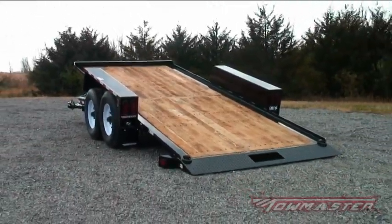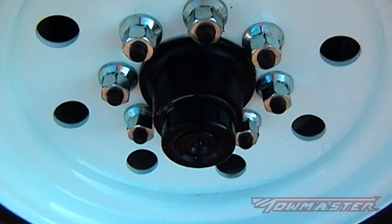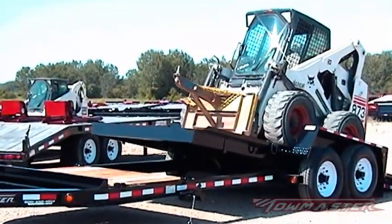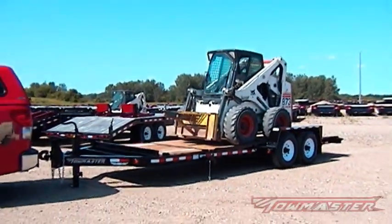TowMaster builds trailers to last. The frames are strong and durable, the axles and suspension are name-brand, and the finish is top-notch. Trailers are used in various environments and seldom if ever parked inside. They are susceptible to rock chips, scratches, UV rays, and weather elements.